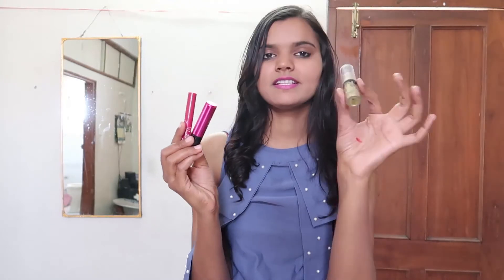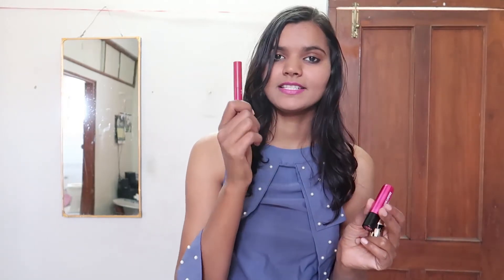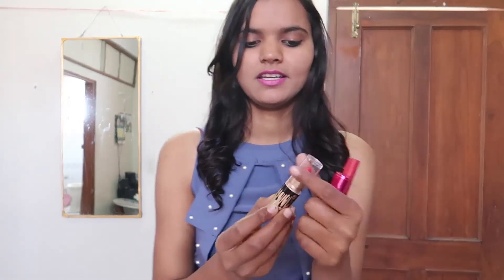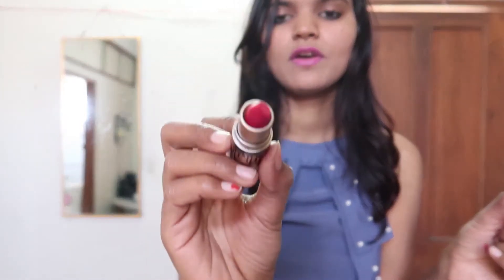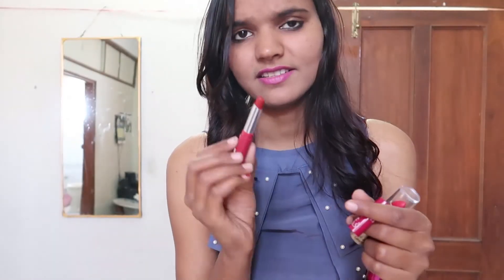Now I'm going to show you some small items. I have three lipsticks. This lipstick price is only 30 rupiah, this one is 70 rupiah, and this one is 50 rupiah — very cheap and very beautiful. Look at this one — it's pure red, so beautiful and amazing. And this color is dark orange.